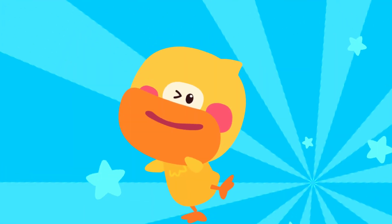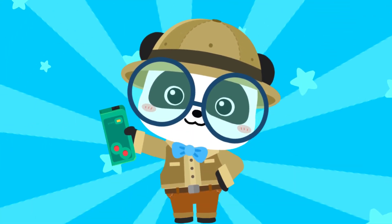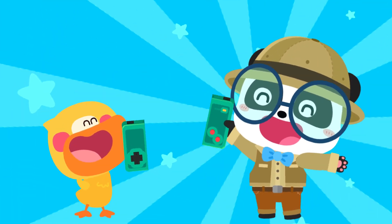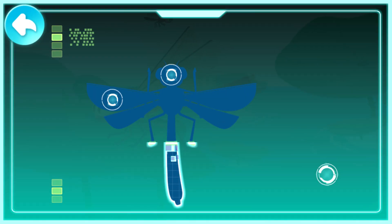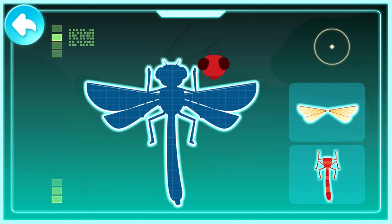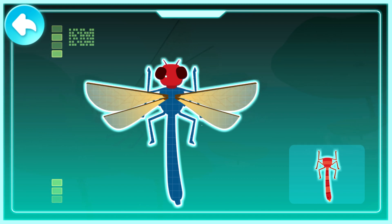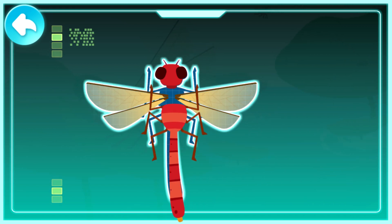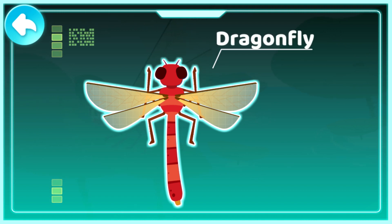The world is amazing! Let's keep learning! Smart tablet! Activate! Round and protruding big eyes on the head. Transparent wings. An abdomen like a slender stick. Dragonfly!